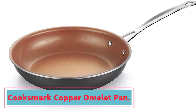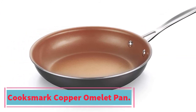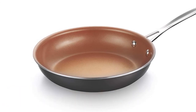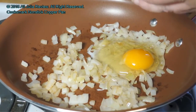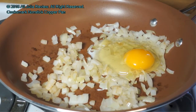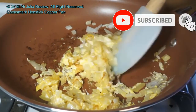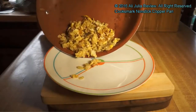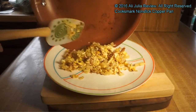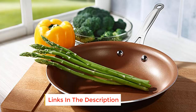At number three: the Cook Smart Copper Omelet Pan. If you'd like something with classic good looks and the durability that copper provides, this Cook's Mark nonstick frying pan is an excellent choice. It features heavy-duty thick copper construction with an aluminum core for better heat distribution, and a bottom specifically designed for compatibility with induction cooking surfaces. It's very conductive of heat and allows for even, smooth cooking, paired with a triple-layer nonstick interior that is free of PFOA, cadmium, and lead.